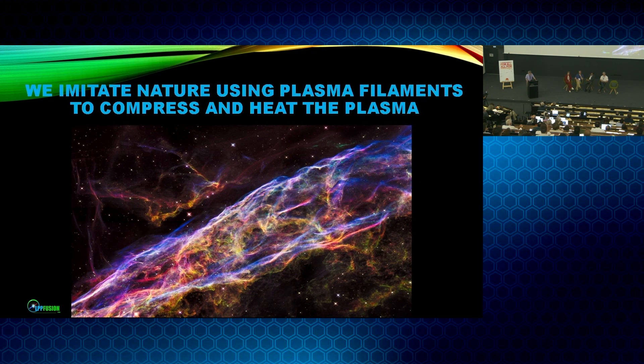What we do is imitate nature, using the plasma filamentation instability to compress and heat the plasma rather than trying to suppress it. Tokamaks have filamentation — filamentation occurs everywhere in the universe where you have plasmas, because of the pinch effect, where currents going in the same direction attract. At the scale of the Veil Nebula, you see very beautiful filamentation all through the nebula. This happens from the scale of the aurora to the scale of quasars.